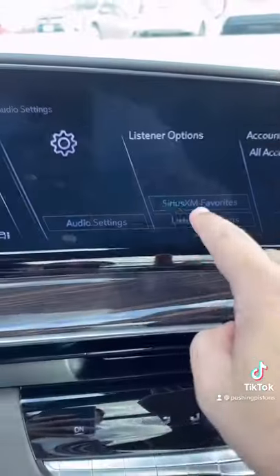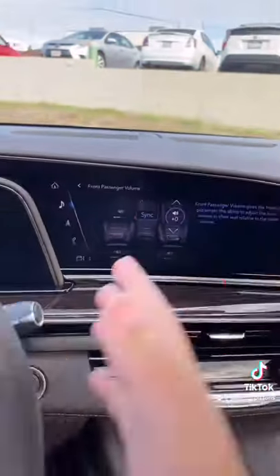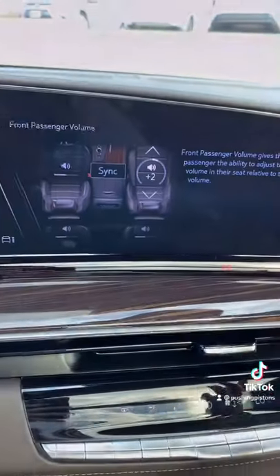You also have the ability to go into settings and adjust the passenger volume relative to the driver's volume. Whether they want it quieter or louder, that's actually possible with this sound system.